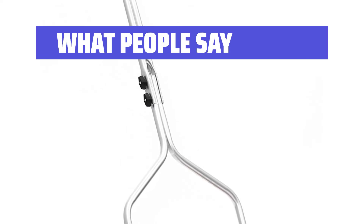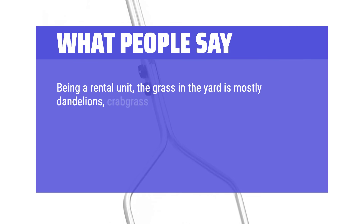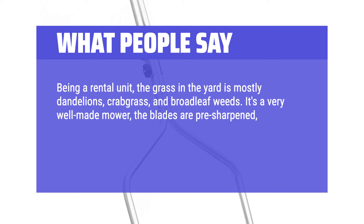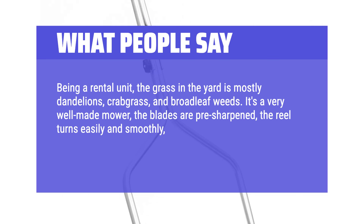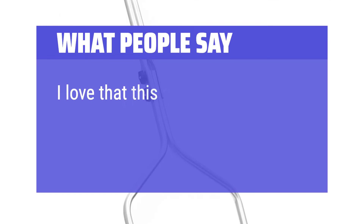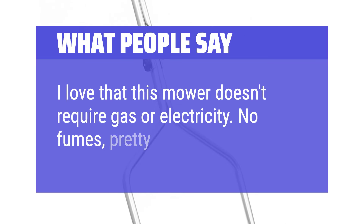What people say: Being a rental unit, the grass in the yard is mostly dandelions, crabgrass, and broadleaf weeds. It's a very well-made mower — the blades are pre-sharpened, the reel turns easily and smoothly, and the mower cuts cleanly even through the heavy stuff with very little effort. I love that this mower doesn't require gas or electricity. No fumes, pretty quiet.